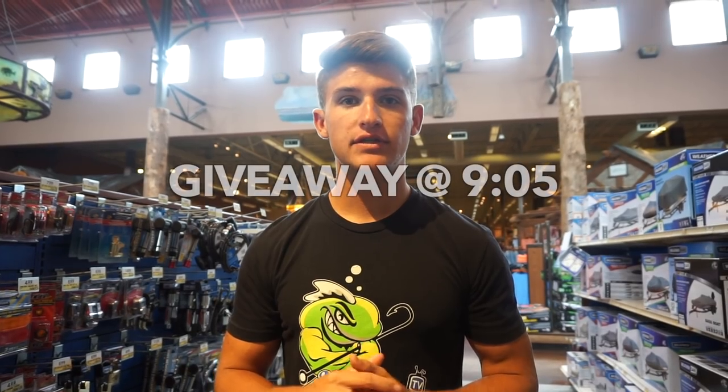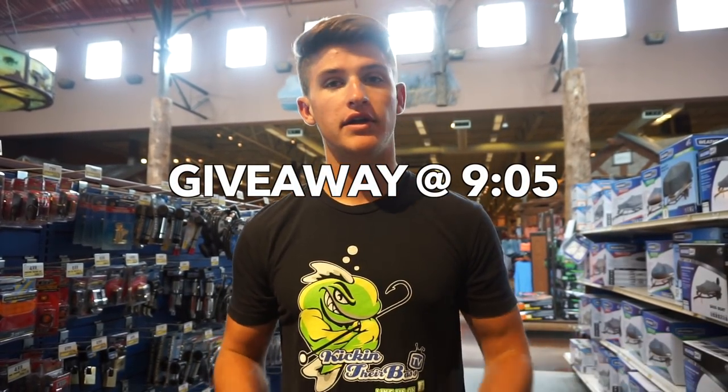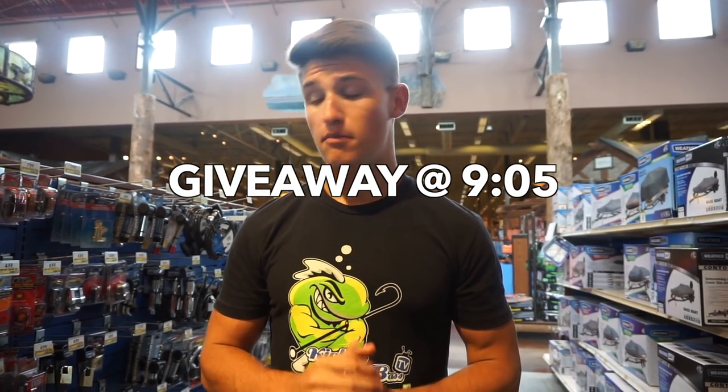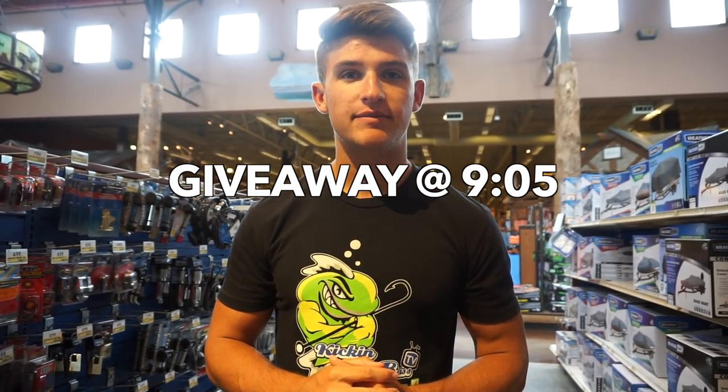What's going on guys, welcome to another video. Today I'm actually at Bass Pro Shops here in Atlanta, Georgia. I'm going to be shopping today and I'm also going to have a giveaway at the end of this video, so please stay tuned for that. I'm going to be going around picking some of my favorite baits and showing you guys everything I'm buying today. Be sure to like this video, comment below, and subscribe if you haven't already and hit the little bell.